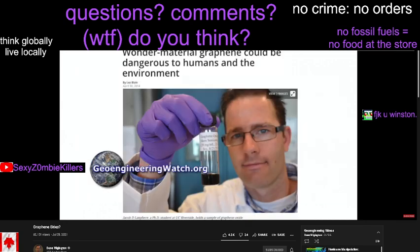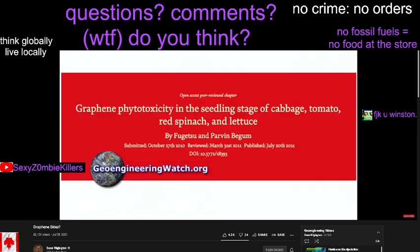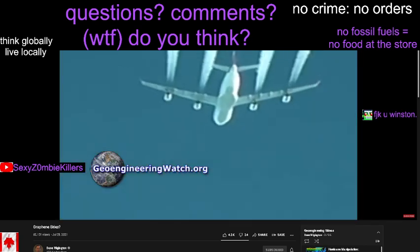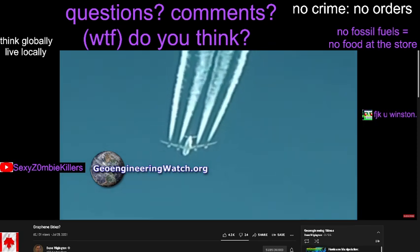The so-called science community has now condoned the use of graphene oxide as an artificial ice nucleation element without consideration of the consequences to human health and the entire web of life. We are literally under assault from above. The ramifications are grave and immediate.